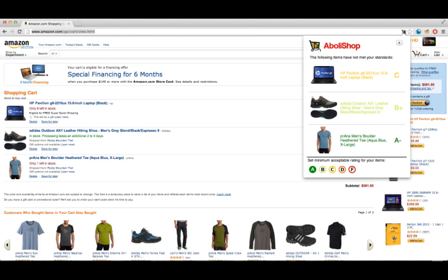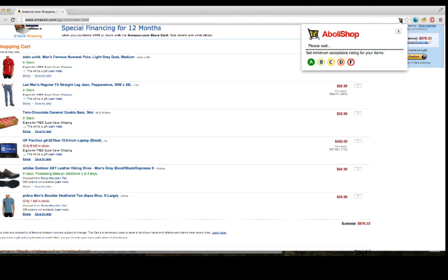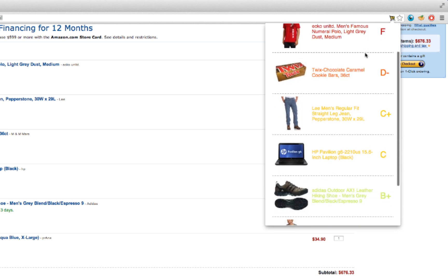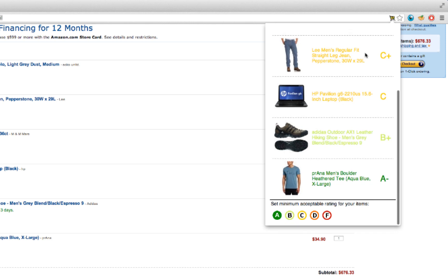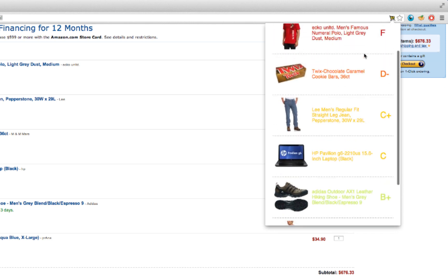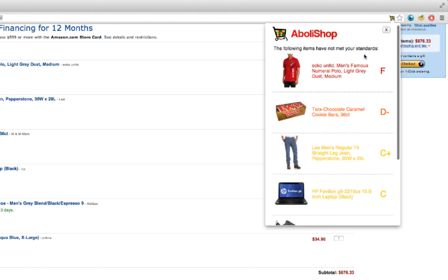We now continue our shopping to further demonstrate the power of Abala Shop. We've added these new items that you can see here in our cart. You'll see now the variety of industries and brands able to be kept in check by the rating system and its easy visibility through Abala Shop. Notice the items in the cart span almost the full spectrum of grades, in this case from A- all the way down to F.